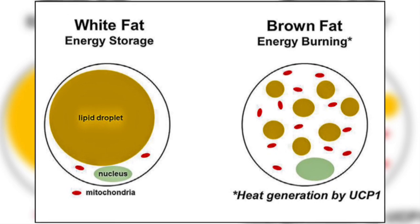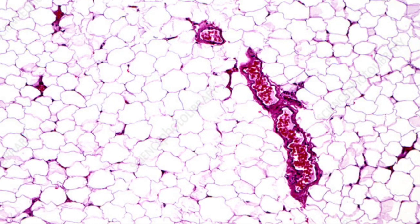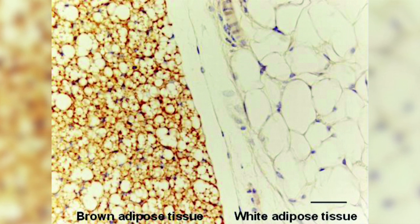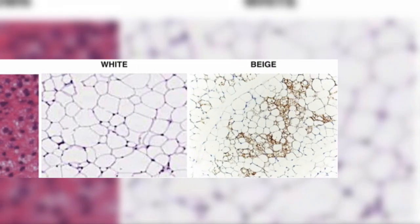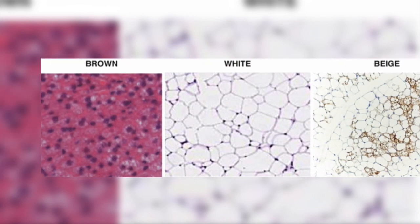In humans there are two types of adipose tissue. White adipose tissue, which contains white adipose cells and is mainly found in adults, and brown adipose tissue, which contains brown adipose cells and is mainly found in newborns. Recently, beige adipose tissues have been discovered, which are dispersed within white adipose tissue.